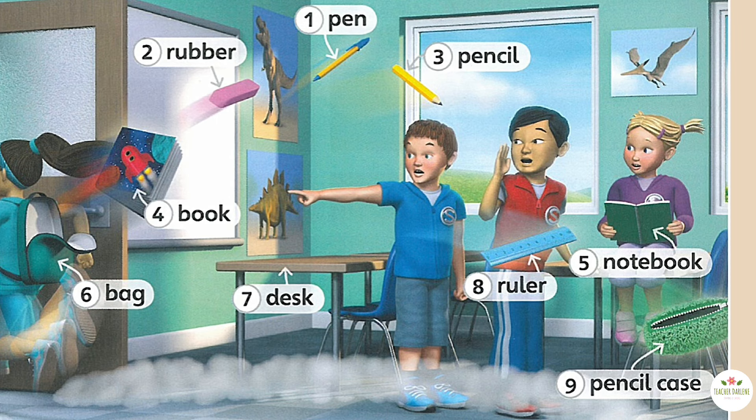Listen and say. One: pen. Two: rubber. Three: pencil. Four: book. Five: notebook. Six: bag. Seven: desk.